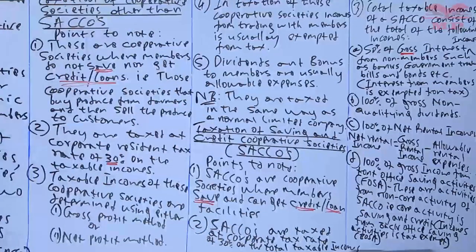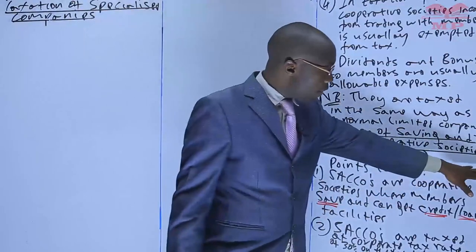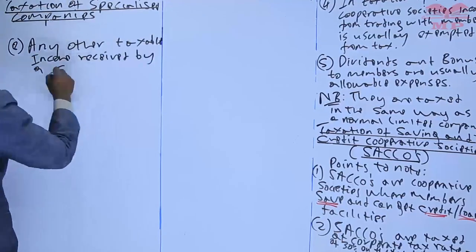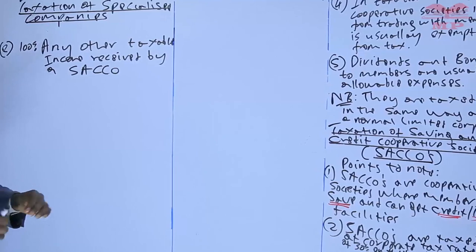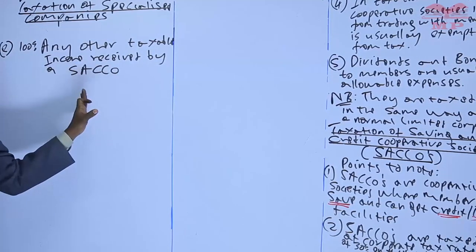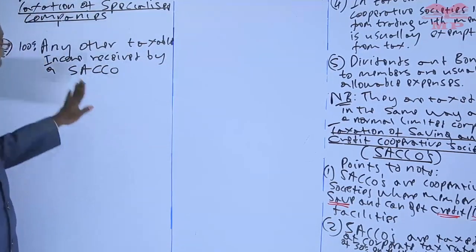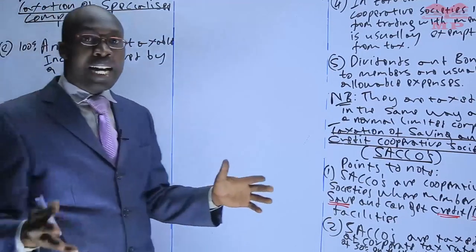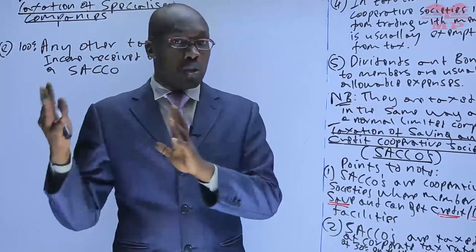The fifth and final taxable income component is 100% of any other taxable income received by a circle. If a circle earns any other income not already mentioned, and that income is taxable, you take 100% and tax it. That is how we tax the cooperative society — those that are circles and those that are not circles.